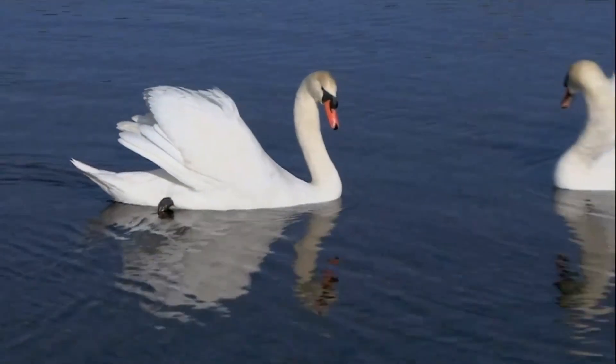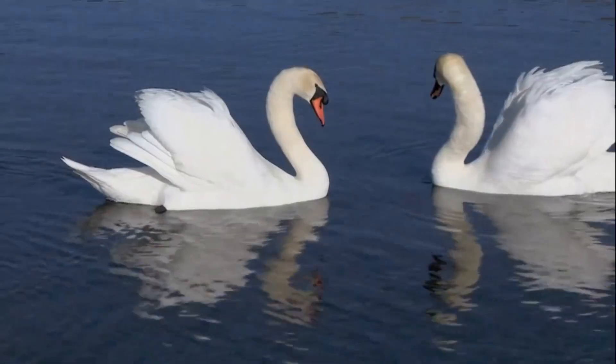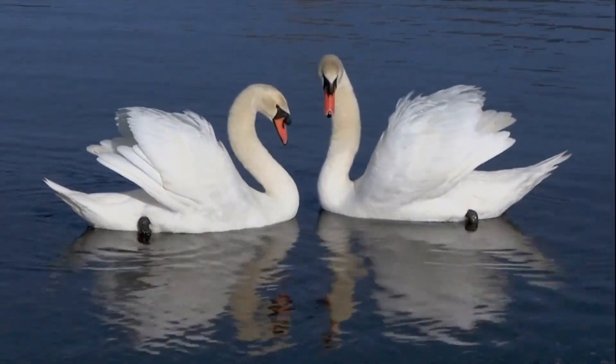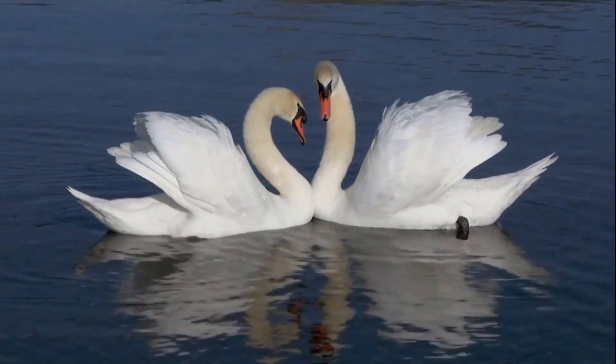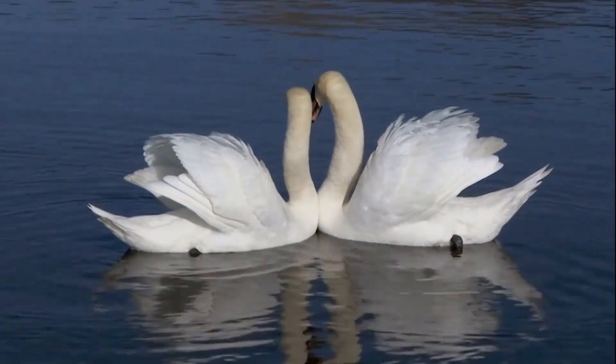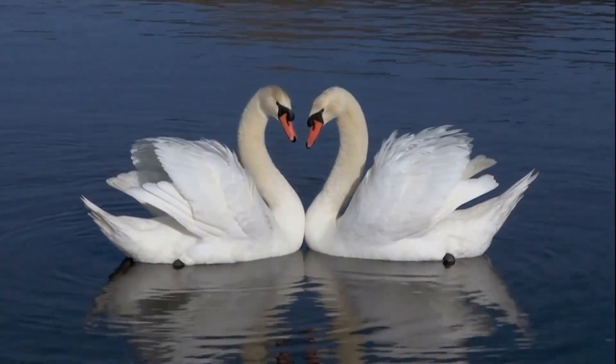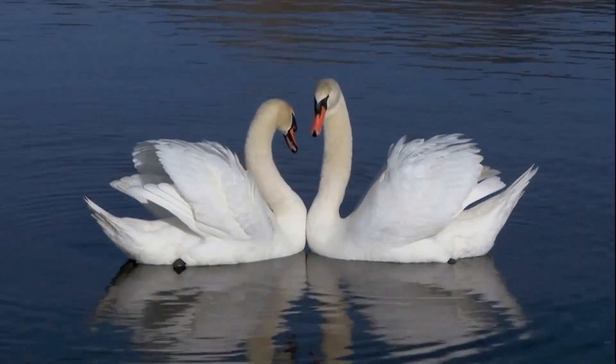Stage 5: adult swan. And finally, they become grown-up swans with big white wings, long necks, and orange beaks. Swans can live for many years. And one day, they might build their own nests and have babies too.